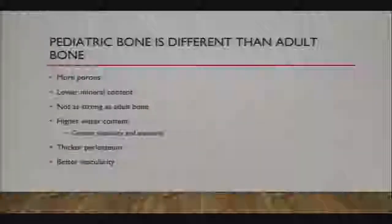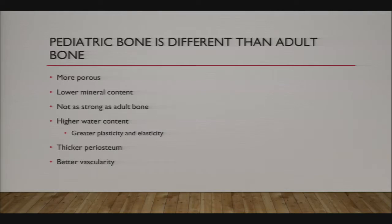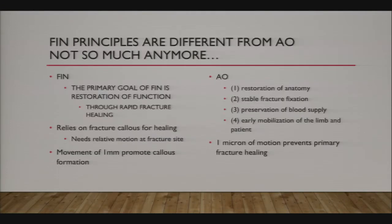Why do we use flex nails in kids and not so much in adults, and why have we had such good success in pediatric fractures? Pediatric bone is different in a number of ways—think of green wood versus dried-out mature wood. It has lower mineral content, higher water content, and tends to be more plastic and elastic. Thicker periosteum and better vascularity are properties we harness when we do flexible instrumentation and nailing.